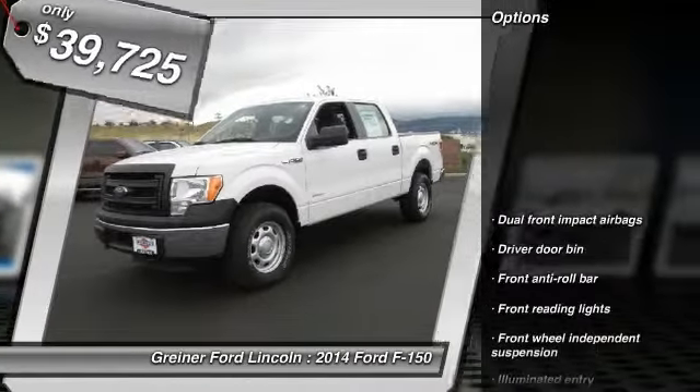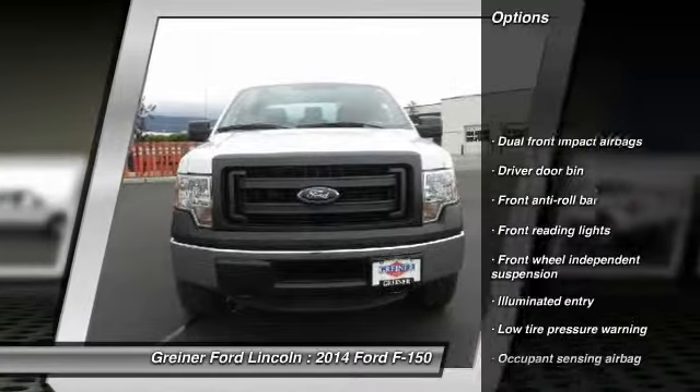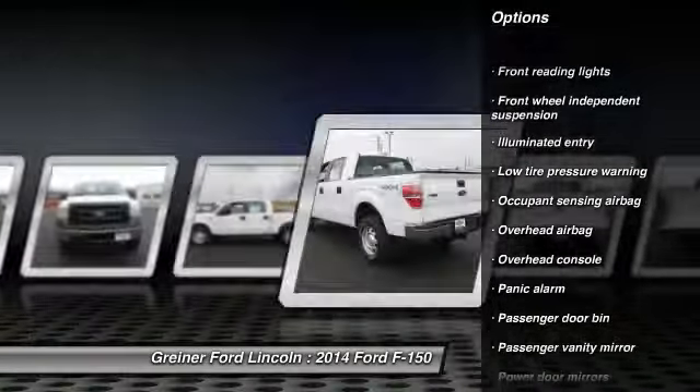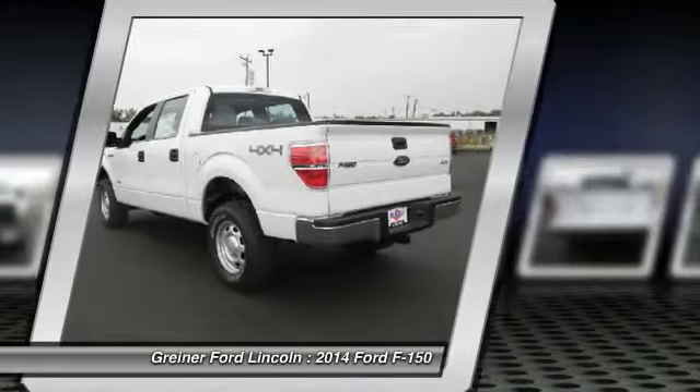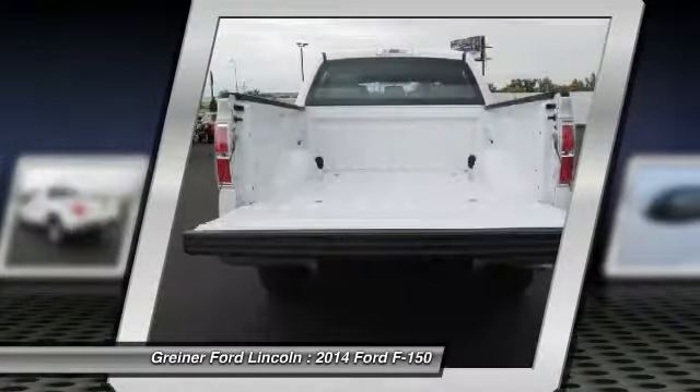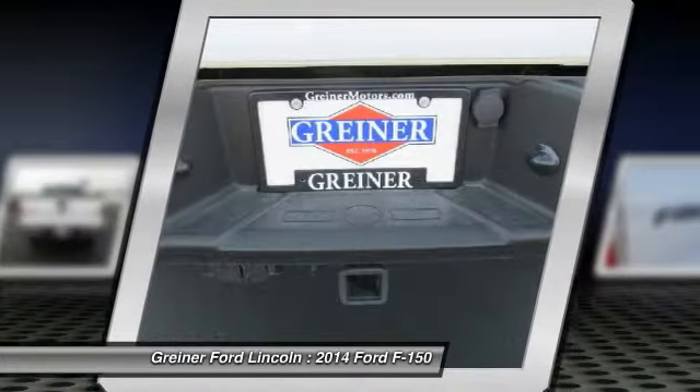Here are some of this vehicle's great options: traction control, dual airbags, air conditioning front, power steering, four-wheel disc brakes, power windows, security system, electronic stability control, panic alarm, overhead console. If you like it online,